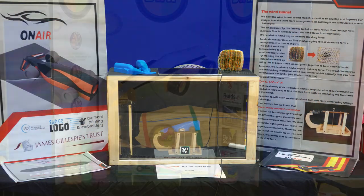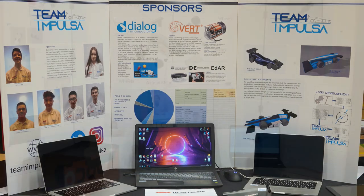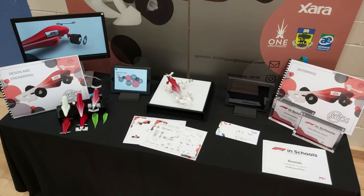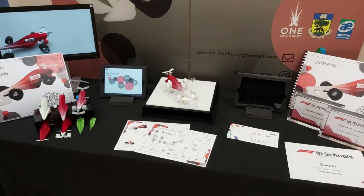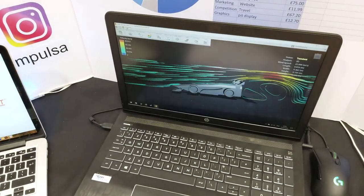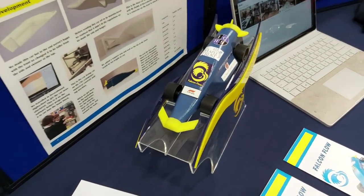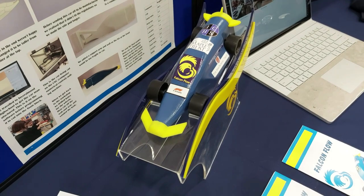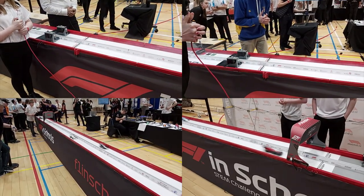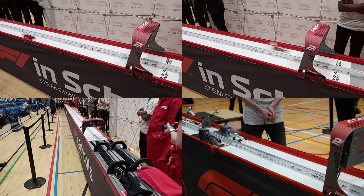As a team you'll have to prepare a verbal presentation about your team's work, and during the day you'll also be assessed on your design and engineering portfolio and your enterprise portfolio. The first is a document outlining your car's design and manufacture, research and development, and methods of testing. The enterprise portfolio outlines your team's efforts to raise funds — whether it's activities within the school like bake sales and race nights, or efforts to secure sponsorship.